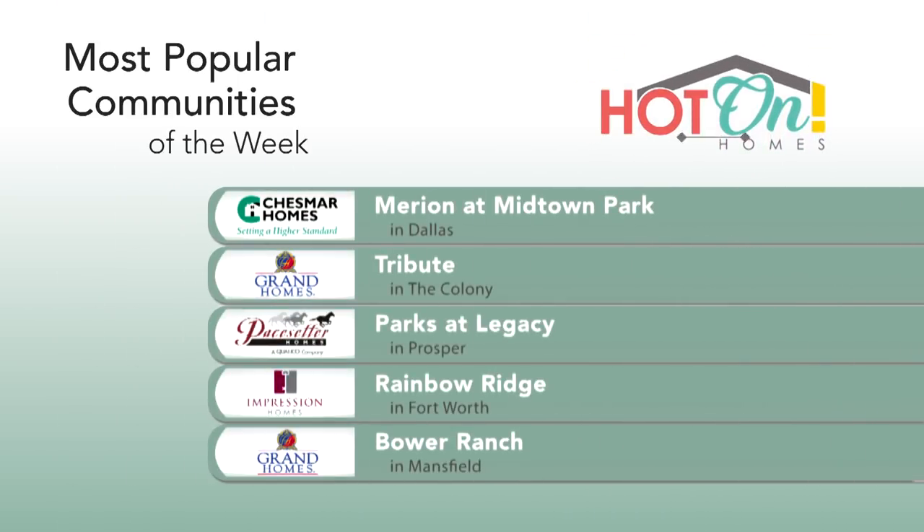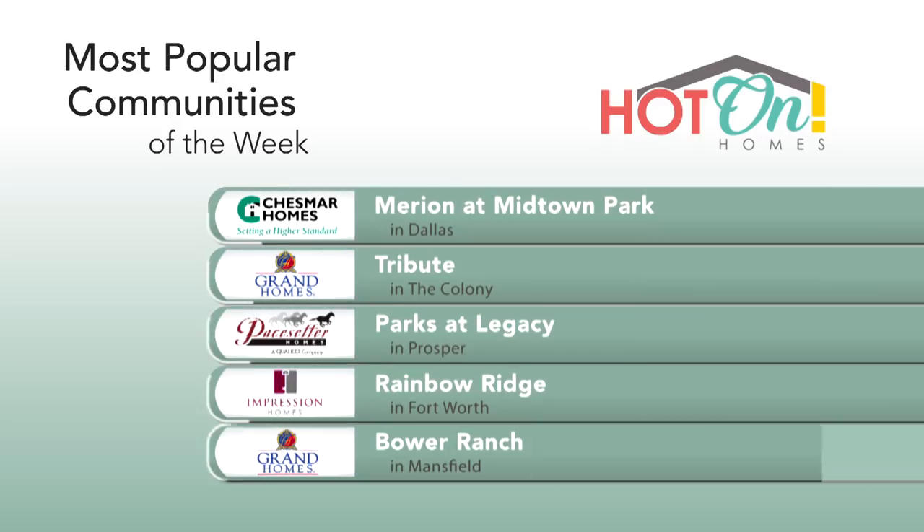Ever wonder where the hottest communities are in your city? Here are the top five communities based on local home shopper activity last week. Go to hotonhomes.com to see what everyone is getting excited about — they may just be what you're looking for.